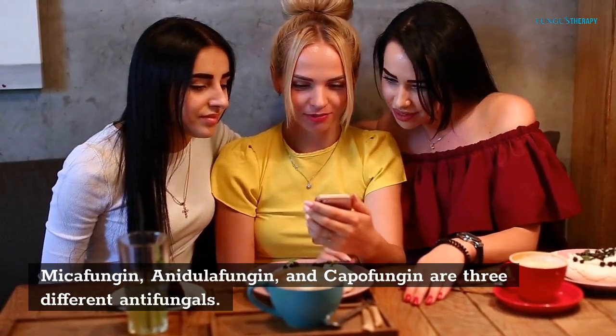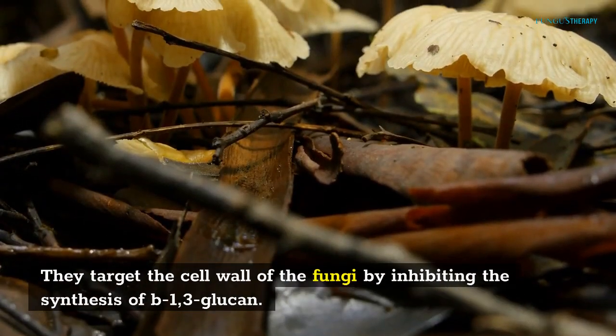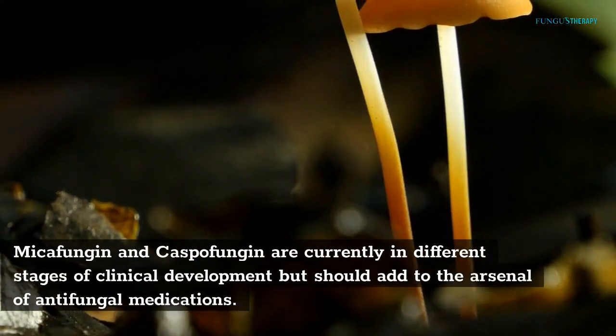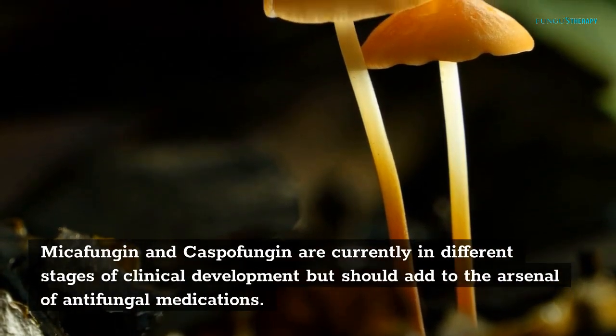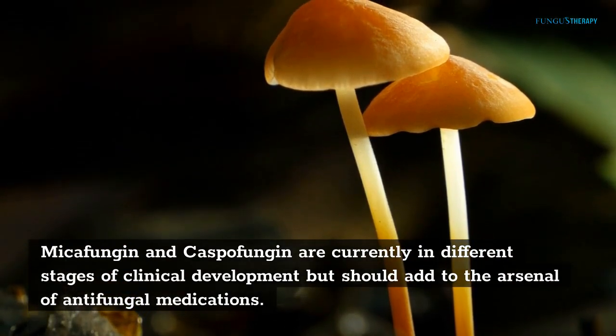Mycifungin, Anadulofungin, and Caspofungin are three different antifungals. They target the cell wall of the fungi by inhibiting the synthesis of B1,3-glucan. Mycifungin and Caspofungin are currently in different stages of clinical development and should add to the arsenal of antifungal medications.